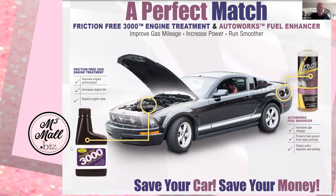By having these two things in your car — what a perfect match. Friction Free 3000 for your engine oil and AutoWorks Fuel Enhancer for the fuel. If you want to increase gas mileage, better performance, your car riding like a million bucks — then you want to get that in your car yesterday. And with gas prices just keep going up, I'm telling you, you can't afford not to have these two items in your car.